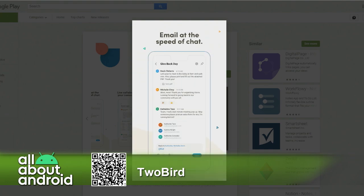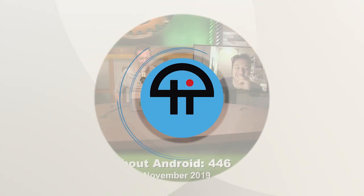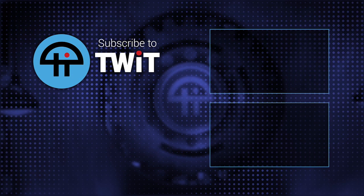I got early access to this. It's called TwoBird — one word. Check it out. I like it, I like the flow of it.